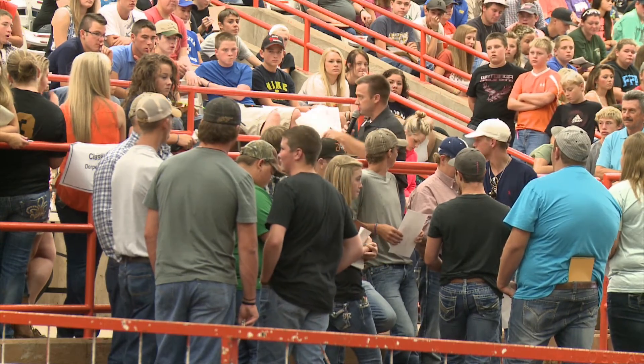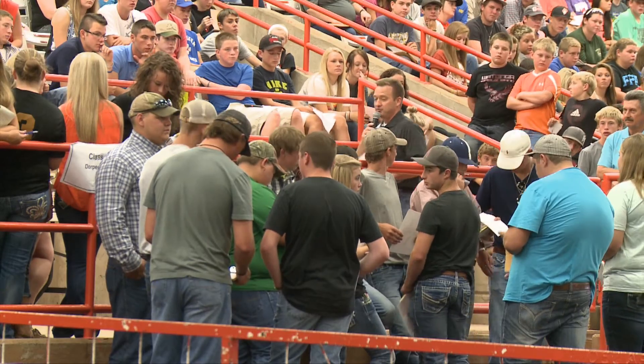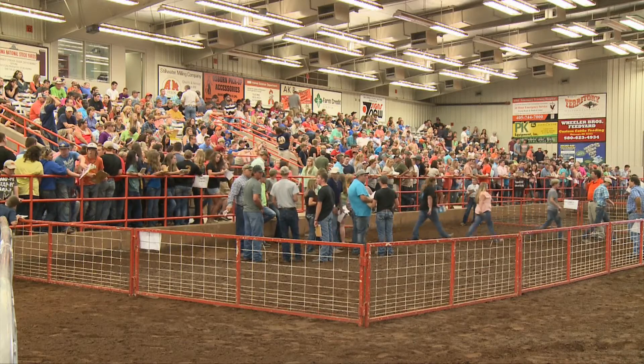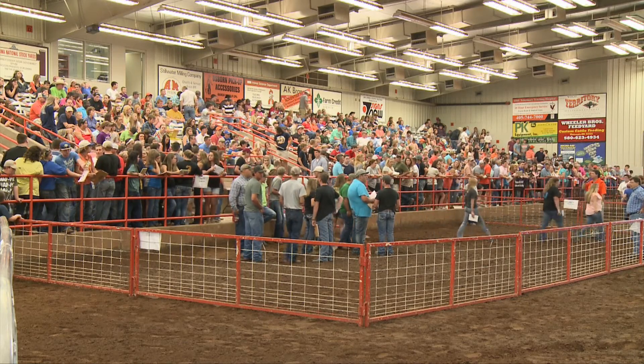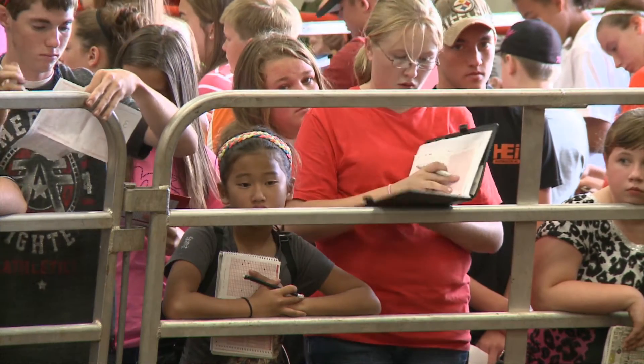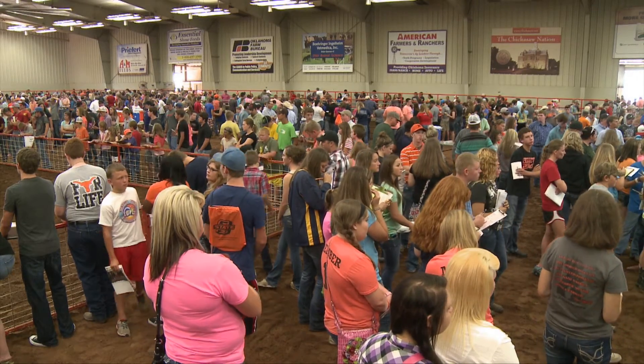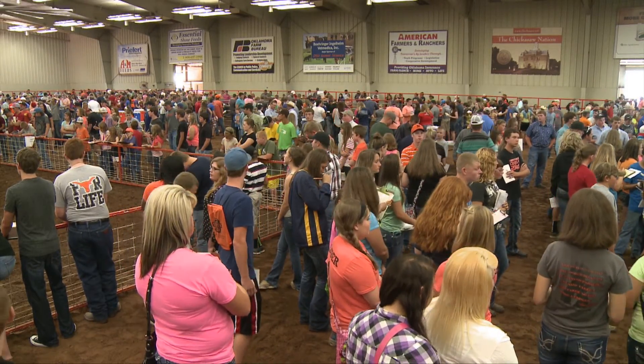Let me go through some logistics with you. This facility gets used an awful lot in the summertime, more for 4-H and FFA-ers. We have our big three field days here, which are basically three days of livestock judging events. Sheep is the first day, cattle the second day, and swine the third day. There will be 1,500 4-H and FFA-ers in here each of those three days.